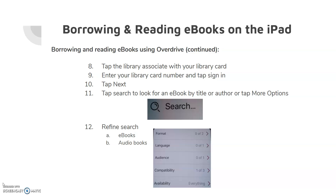Tap Next. Tap Search to look for an eBook by title or author. You can also tap More Options. A search can be refined by tapping on Refine Search. You can refine by format, such as eBooks and Audiobooks, Language, Audience, Compatibility, and Availability.